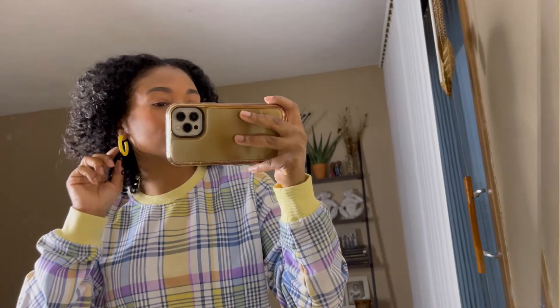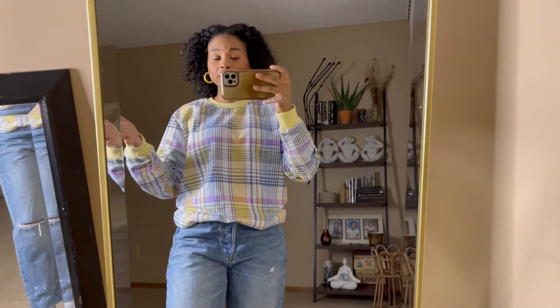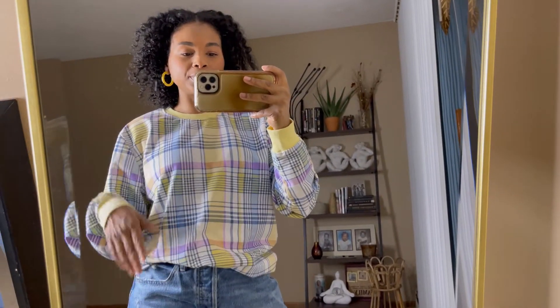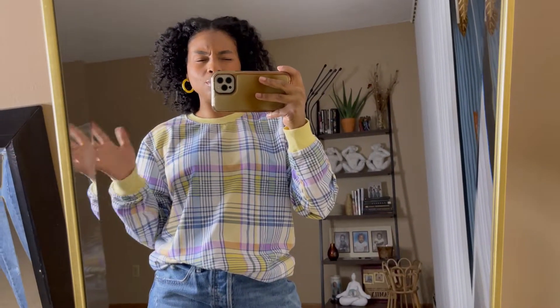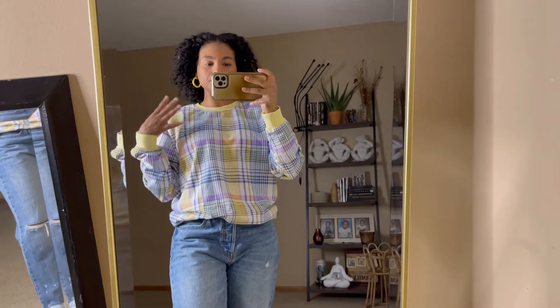We're going to start with the earrings — little yellow hoop earrings that I thrifted, brand new, super cute, nice and medium, also thick, lightweight, easy to wear. And for this little picnicky sweater that I have on, I thrifted this. I showed this in a recent thrift haul — I'll leave that link down in the description box.